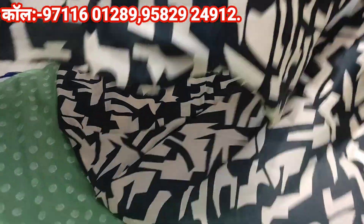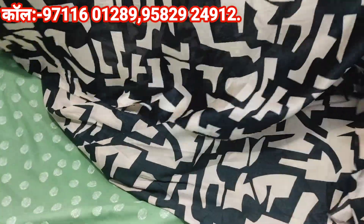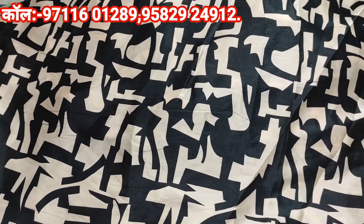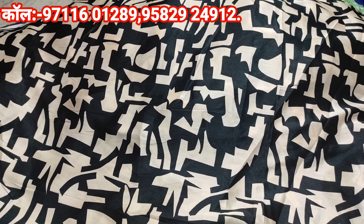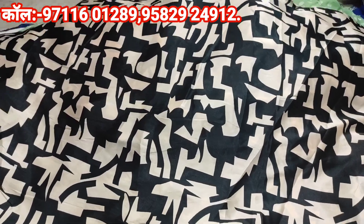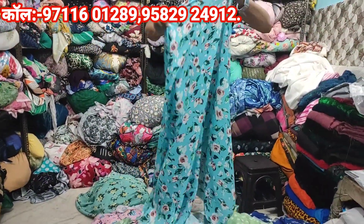This is the first black and white color, now the new color is the beige color and black color. This is the medium color, this is the summer collection.